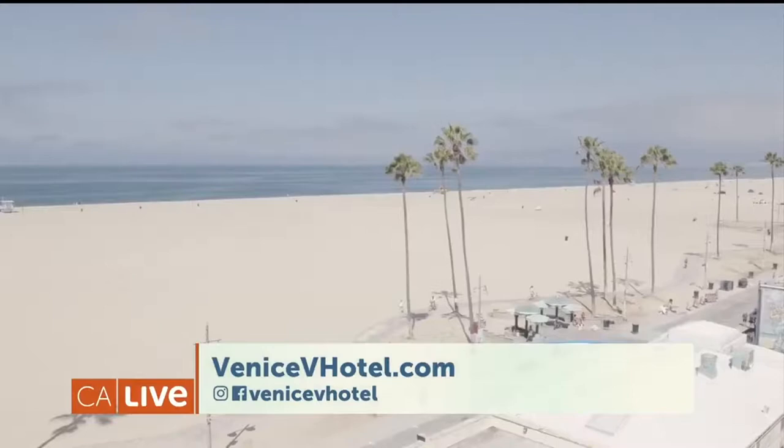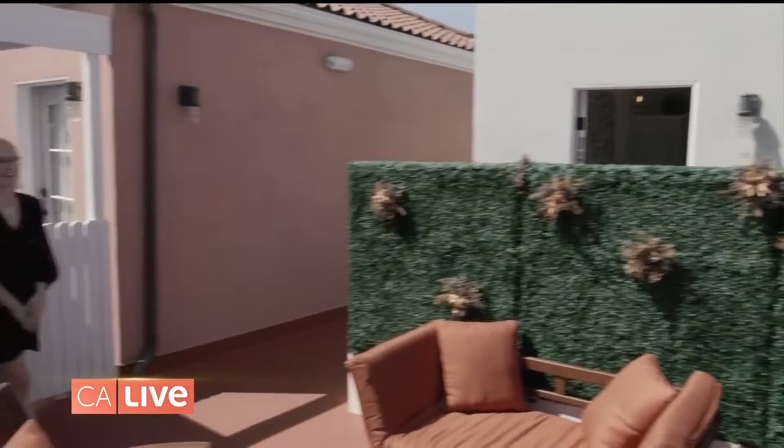Up on the penthouse level, look at that ocean view. On a clear day you can see all the way to Malibu, especially from one of the penthouse bungalows. Let's go check it out.